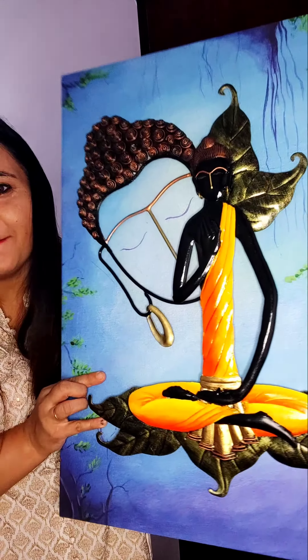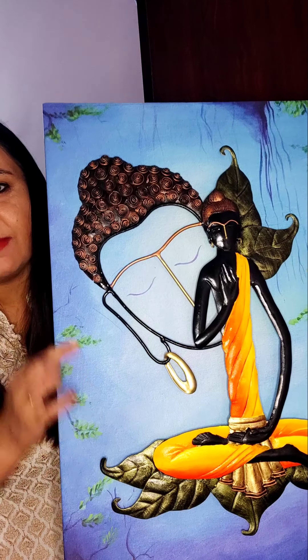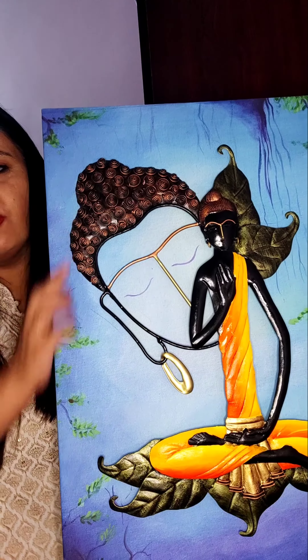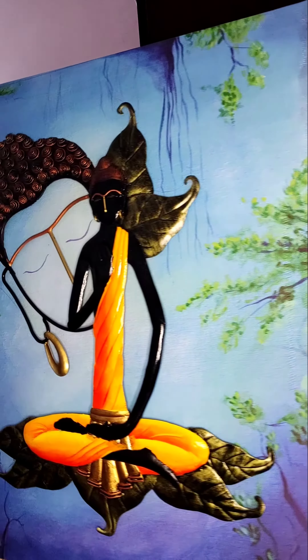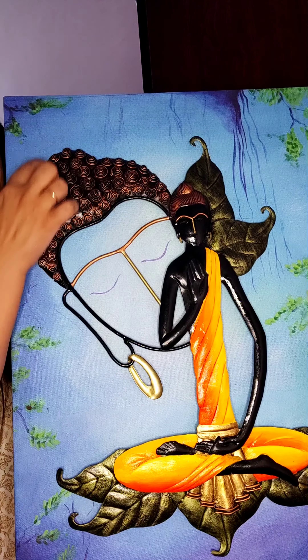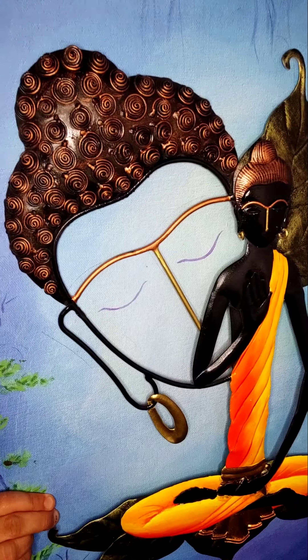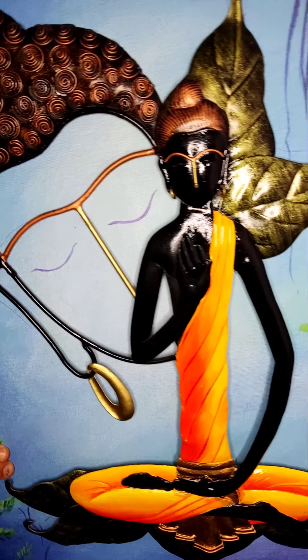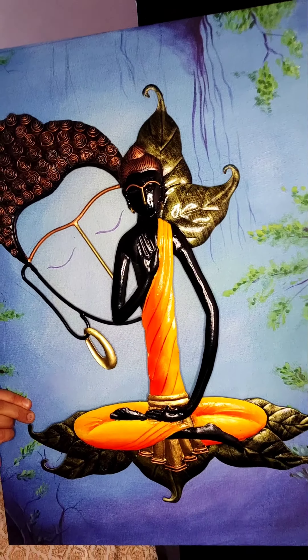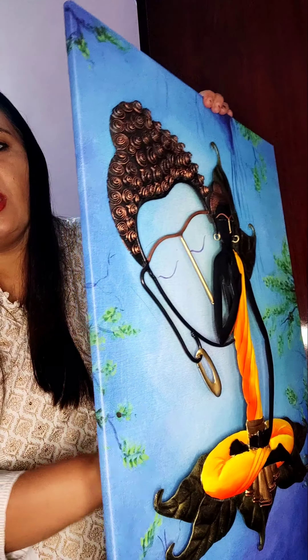Hello everyone! Today I'm going to show you this beautiful painting. This is a completely handmade painting, made by wrought iron, and it is a completely 3D painting. You can see the beauty of this product and this painting — very, very nice. The back side is full wood.